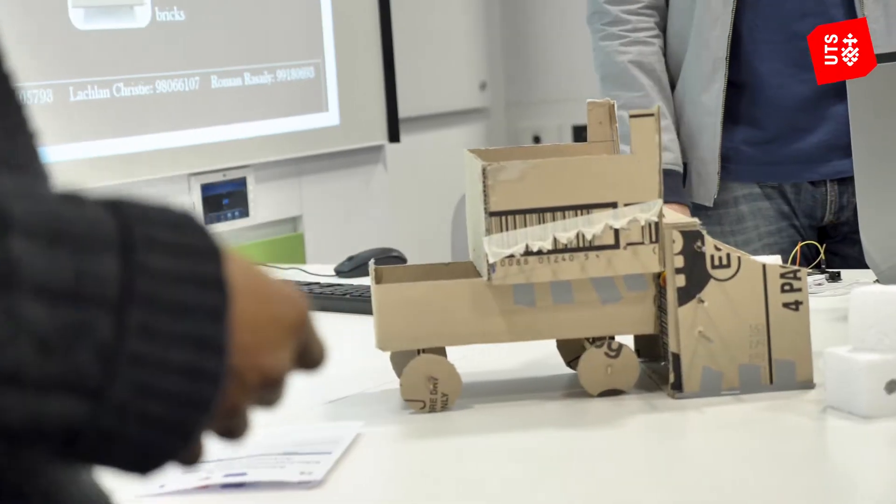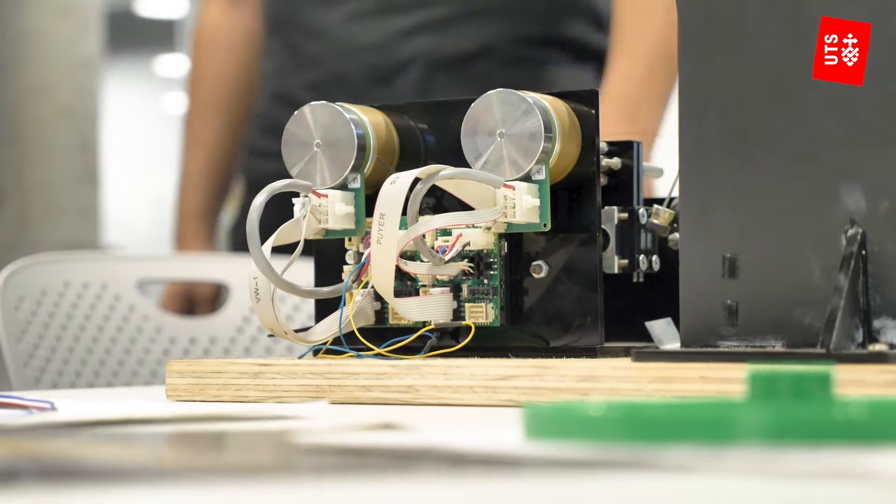Probably something I've enjoyed most has been being really hands-on and doing lots of prototypes, as well as engaging with the client and constantly updating the design concept.